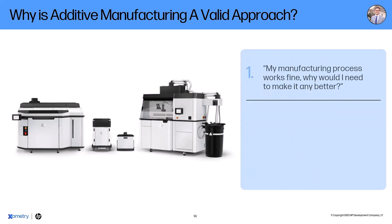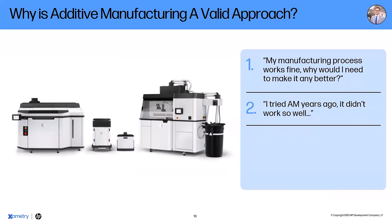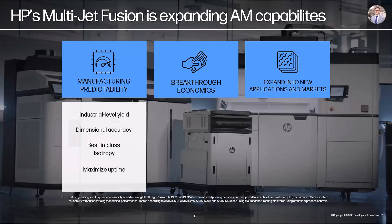If someone says 'My manufacturing process works fine, why make a change?' — the best answer is: if we kept that mentality, we'd still have big boxy cell phones, which could work fine but isn't always the best approach. And from a competition standpoint, look at Kodak — they almost went bankrupt because they decided not to pivot into digital photography. It's really important to keep an eye on that. HP has been focusing on three pillars with Multi-Jet Fusion: manufacturing predictability, economics, and new applications and markets.